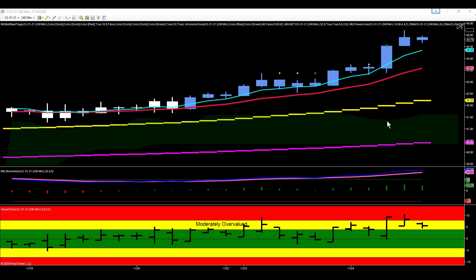Hey everybody, Gary with Basecamp Trading. Let's take a look at an aspect of trading that many new traders don't even think about, and that's our pre-market analysis.